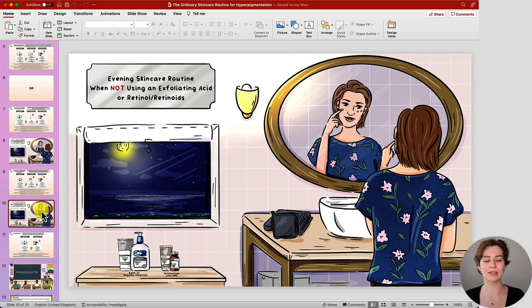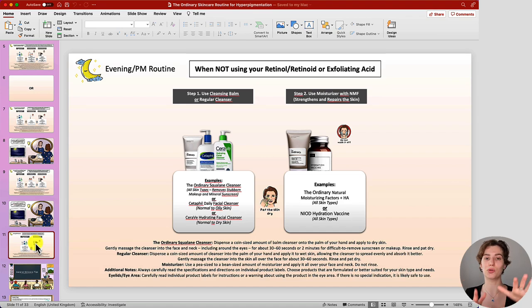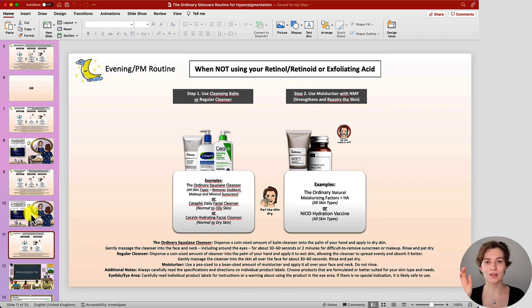The last evening skincare routine is for nights when not using exfoliating acids or retinol/retinoids — it simply involves properly washing your face and then following with a moisturizer. When you're new to certain treatments, you don't want to use them daily immediately as this increases the risk of sensitivity such as stinging or burning. Always give your skin a break in between, and over time even if you can tolerate a treatment daily, sometimes giving your skin a break isn't wrong. The routine headlines specifically describe when you should use each routine and what it can do for you, so you're not going to overuse them or use them together.